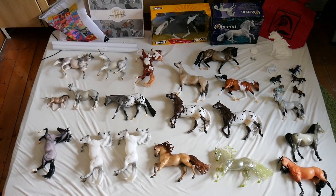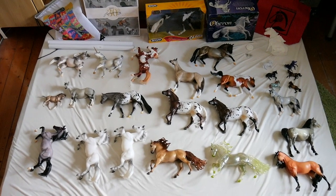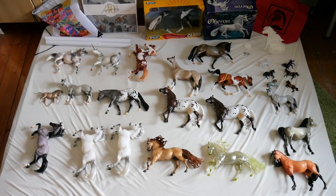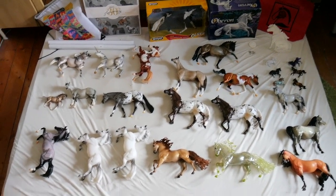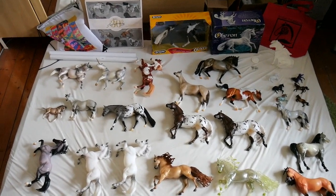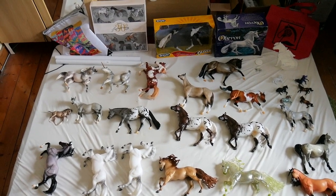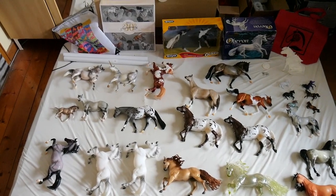Hey everyone, my name is Vincent and welcome back to my channel, or welcome if you're completely new. This is my annual BriarFest haul video that I really enjoy making and you somehow really enjoy watching. I've been to BriarFest five times now, so this is my haul from BriarFest 2019.